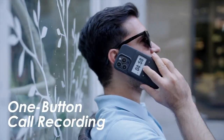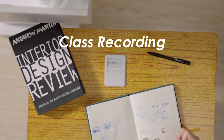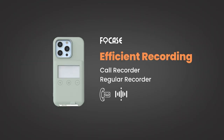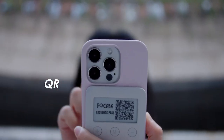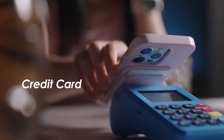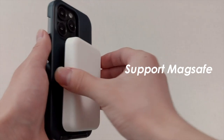Fans of the Pomodoro technique have always been disappointed with timers that are currently accessible, such as countdowns on phones or smartwatches that are interrupted by messages and app alerts, or screens that turn off in the middle of use. You can quickly and easily examine your to-do list using Focase, saving you time and assisting you in staying on task.